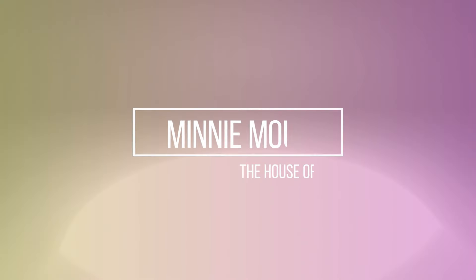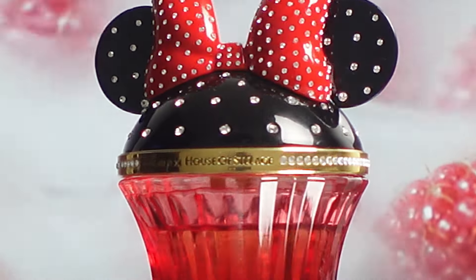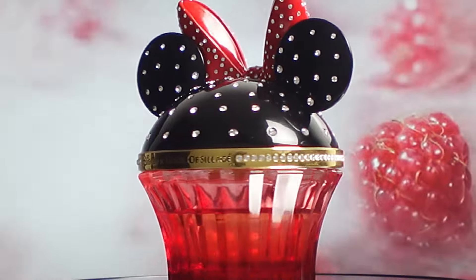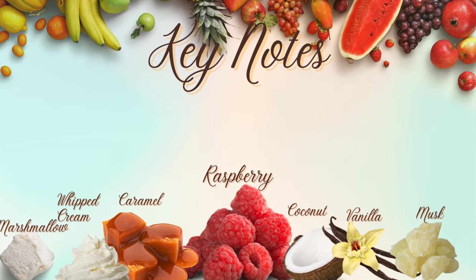The first one is Minnie Mouse. Couldn't do a raspberry video without Minnie Mouse, right? I've talked about this ad nauseum, so let's make it quick. We're on the product shot. This is your sweet, whimsical, tart, creamy raspberry fragrance. Minnie Mouse has top notes of marshmallow and whipped cream, middle notes of raspberry, caramel, and coconut. Vanilla, musk, and cedar are your base notes.